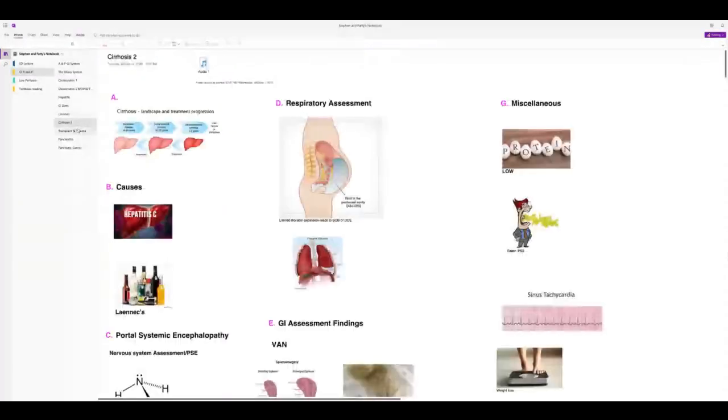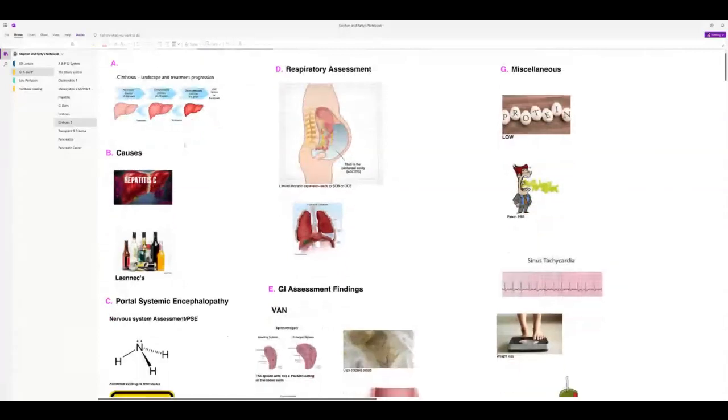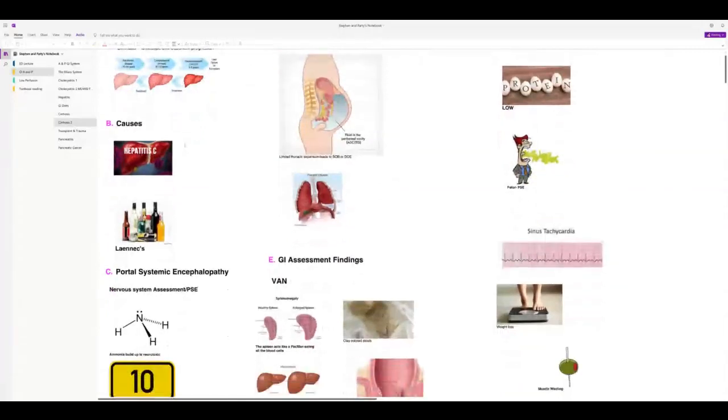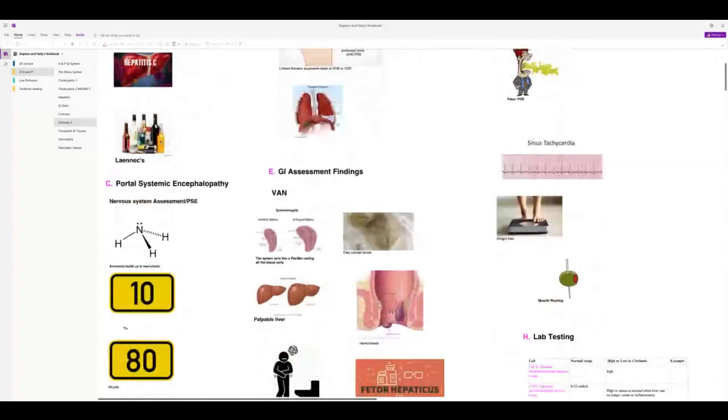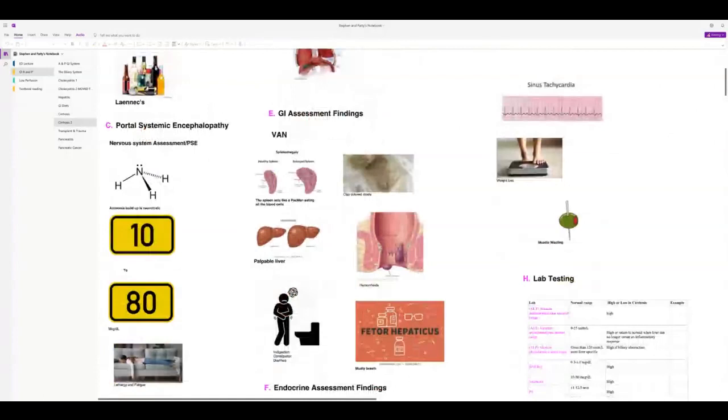Cirrhosis occurs over many years and people often don't know they have it. The main cause in this country is hepatitis C, though excessive alcohol use also causes it. Late-stage complications include portal systemic encephalopathy, requiring a nervous system assessment.